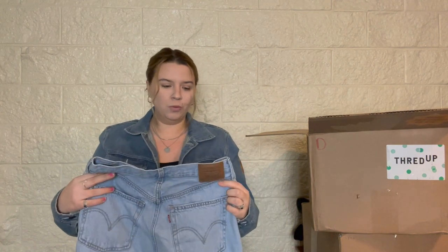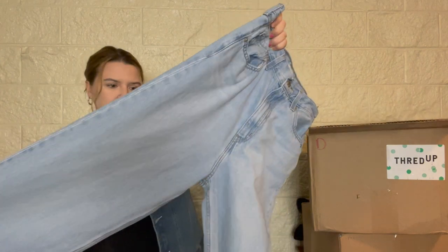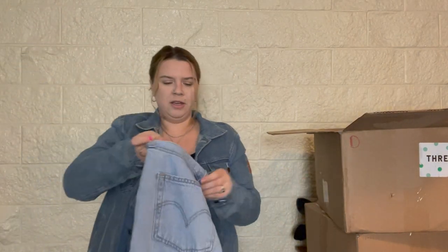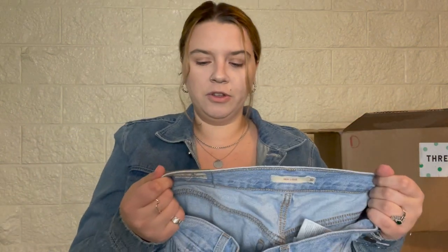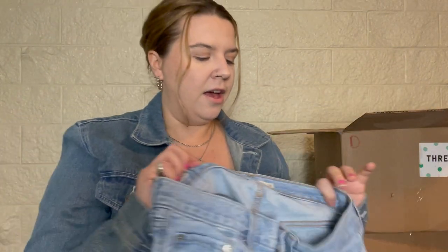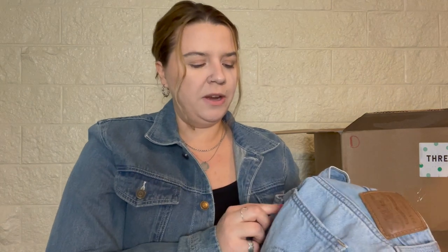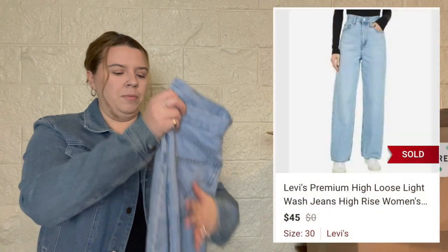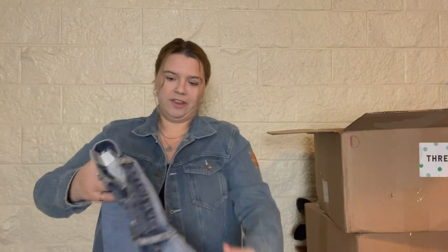We're starting with a pair of Levi's — cute light wash. If I don't end up selling Levi's as they are, I collect them and once I have five or six I turn them into cutoff shorts for the summer. But these seem to be pretty trendy in a really nice wash. These are the High Loose, which I'm guessing is a high-rise loose fit — a very trendy style. They're a size 30, which is a great size.